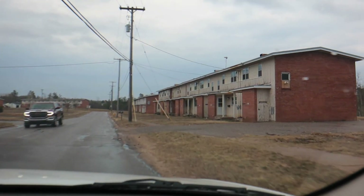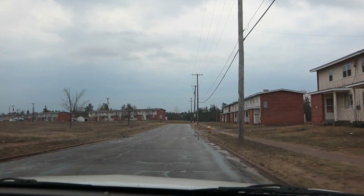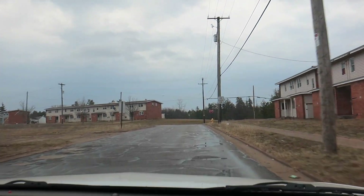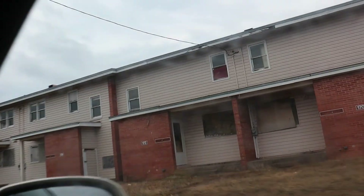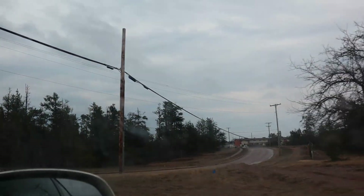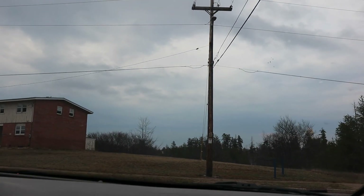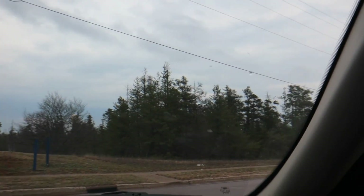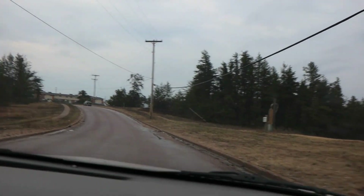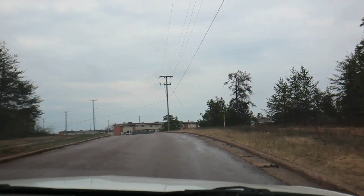You see these buildings? These were the multiplexes. These all look empty. It looks so sad — I don't like to come out here because it just makes me sad. Back in the day, all the sides of the streets here, the boulevards, would have been nice and mowed. Trees taken care of.